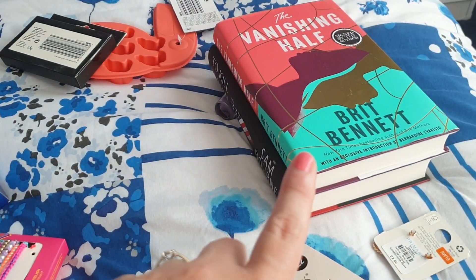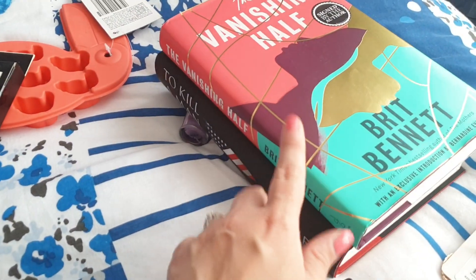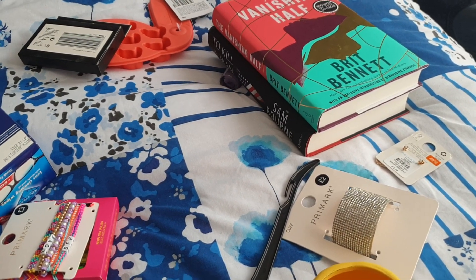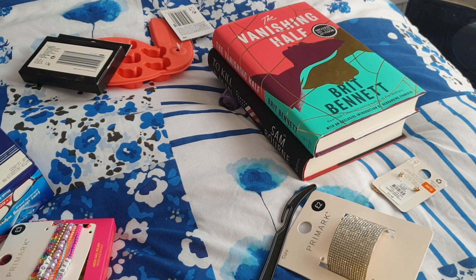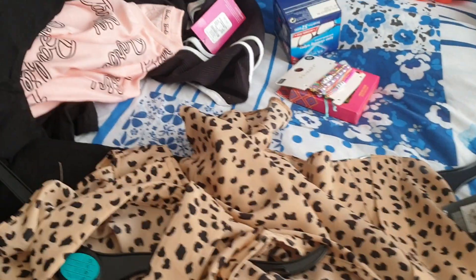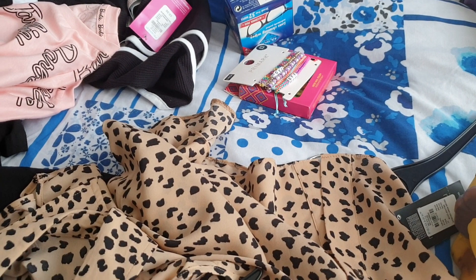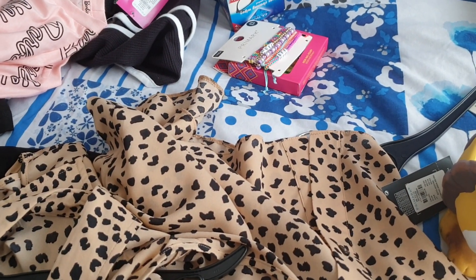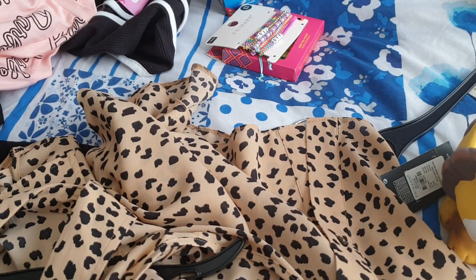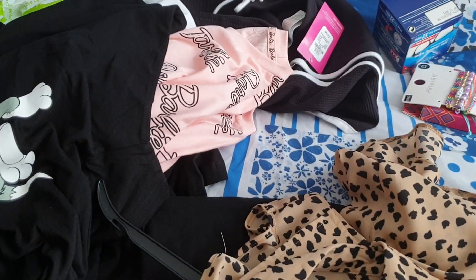With regards to the books — what I do is I get new books, read them, keep them in good condition, and then sell them on eBay. I either get the same price back or make a little profit. Now and again I might lose a couple of pounds, but in general I tend to get that money back. Anyway, I'm rambling — sorry! Thank you for watching everyone. Please click like, share, comment, subscribe, and don't forget to smash the notification bell. Take care of yourselves and those around you. Keep safe, keep well, and I'll see you in the next video. Bye-bye!